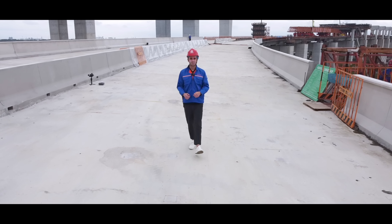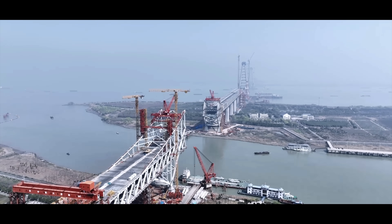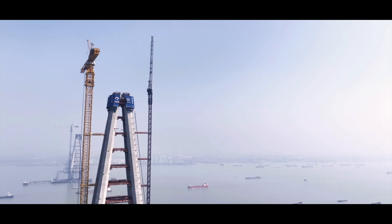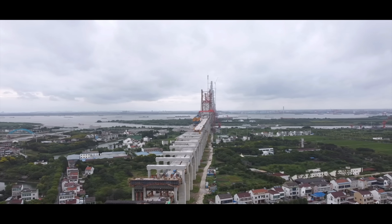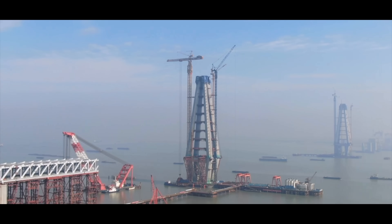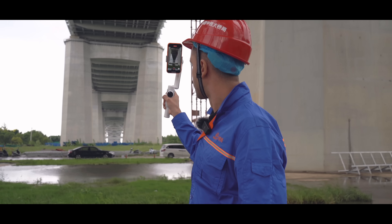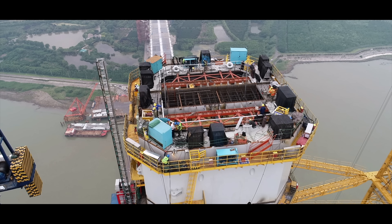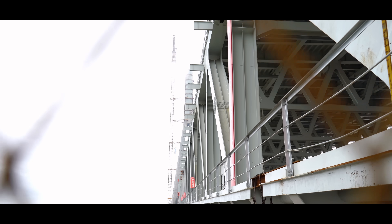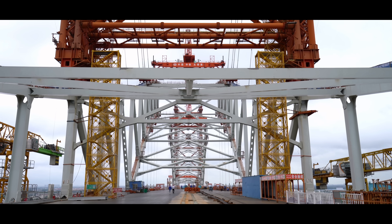This is the Changtai Yangtze River Bridge. The construction of the Changtai Yangtze River Bridge once again showcases the latest achievements of China's modern industrial innovation to the world. The bridge, whose construction started in September 2019, is taking a step forward when it comes to innovation in materials, design, structure, equipment, and building technology.